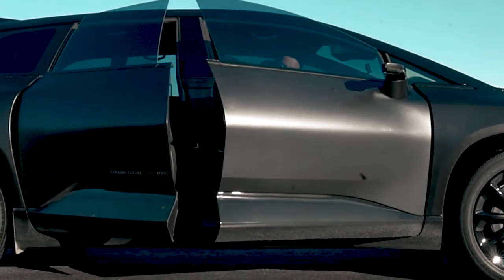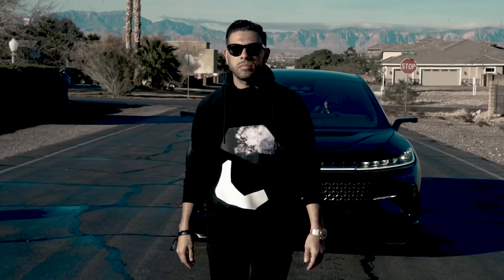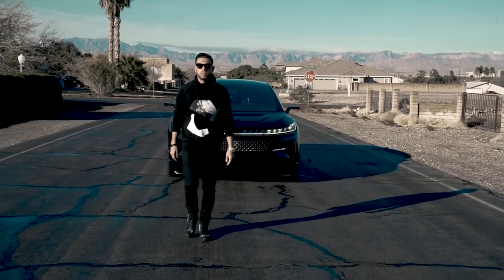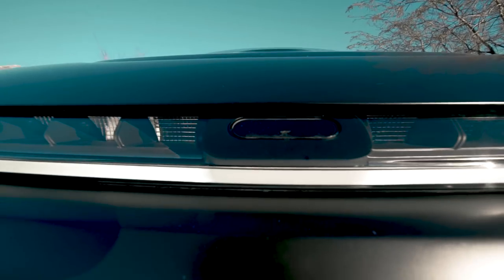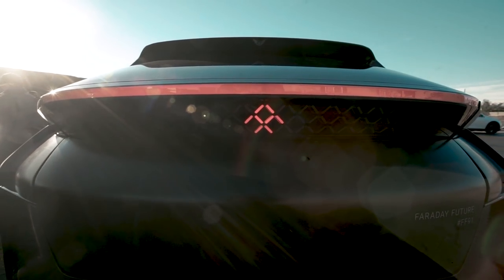We're riding today in the FF91, Faraday's first production vehicle and flagship model. It's all electric, autonomous ready, and seamlessly connected. It embodies the latest mobility advancements in performance, intelligence, and user experience.